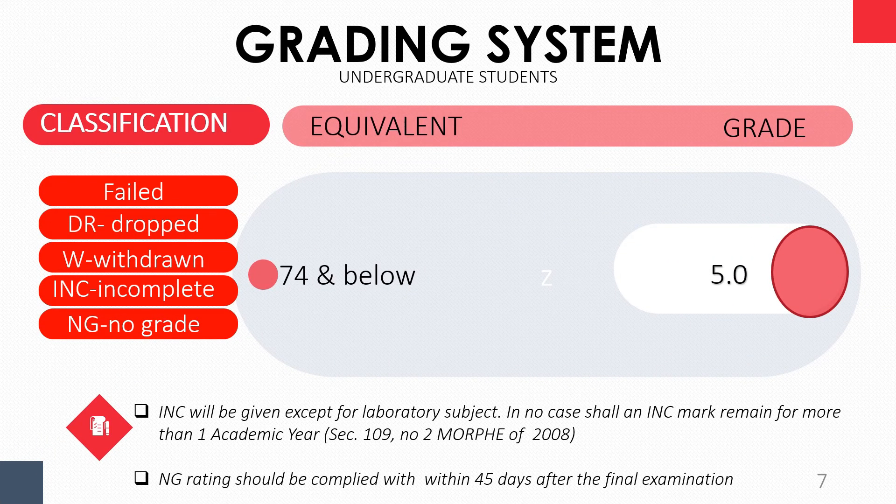Take note: an INC will be given except for laboratory subjects. In no case shall an INC mark remain for more than one academic year.